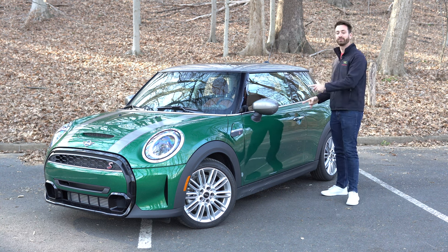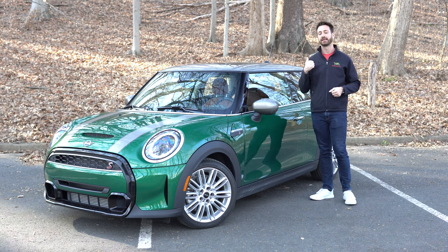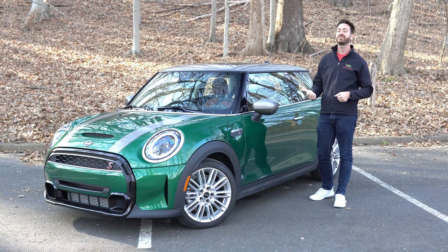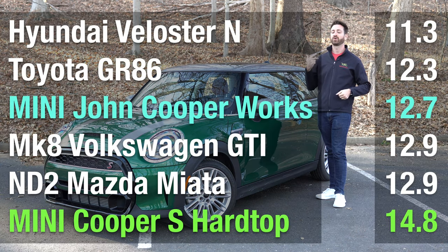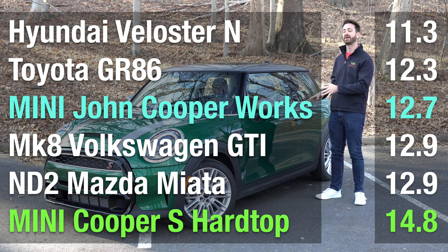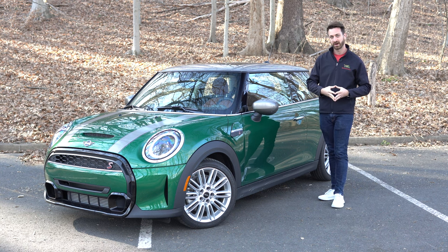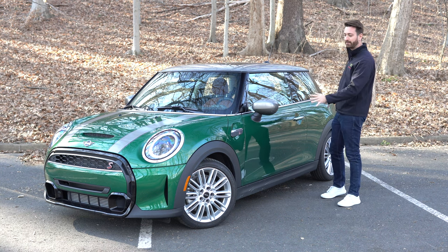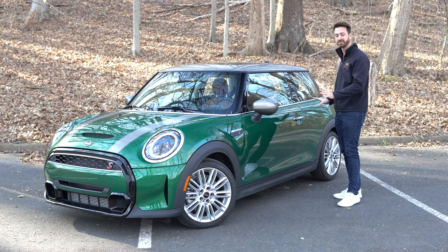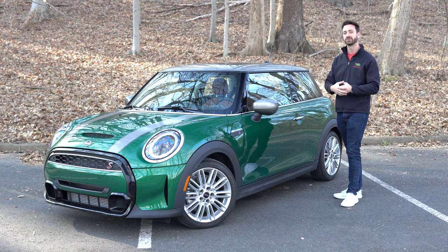Comparing this Mini Cooper to other hot hatches on the market — like the Volkswagen GTI, the Hyundai Veloster N, or even the ND2 Mazda Miata, the new Toyota GR86, and Subaru BRZ — this ratio is not going to look very competitive. If you want to be really competitive on paper, you'll be shopping the John Cooper Works model. But how power is delivered also matters a whole lot, so we'll talk about that in the driving portion.